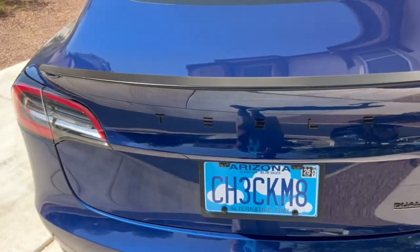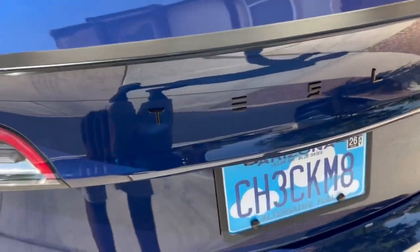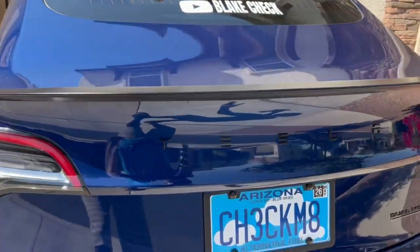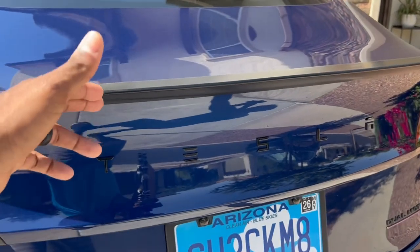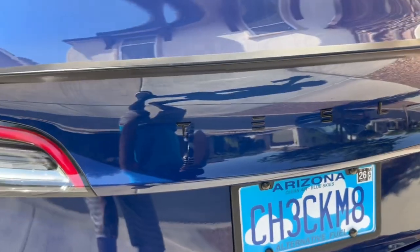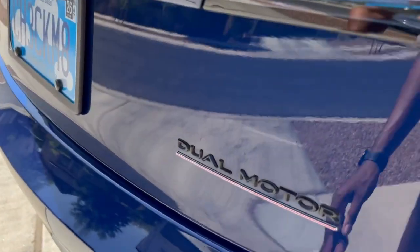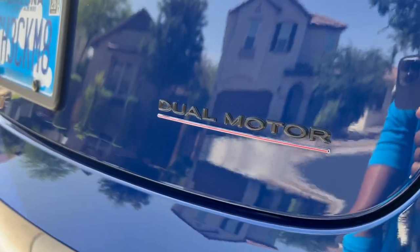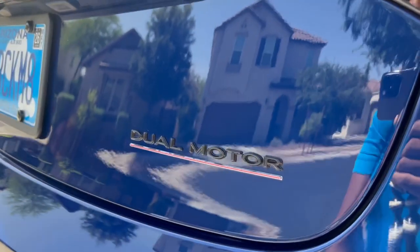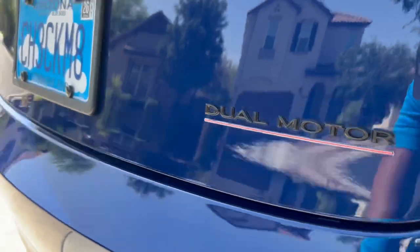I also threw on this roadster-style emblem on the back to replace the factory T. There's some controversy over placement — some people want it lower, some want it higher. I placed mine right in the middle between the top of the rear decklid and the bottom of the tail light line, just for symmetry. Finally, I Plasti Dipped the chrome dual motor emblem to match the rest of the black accents. Back here Plasti Dip holds up really well, unlike the front emblem, and it was easy to do.